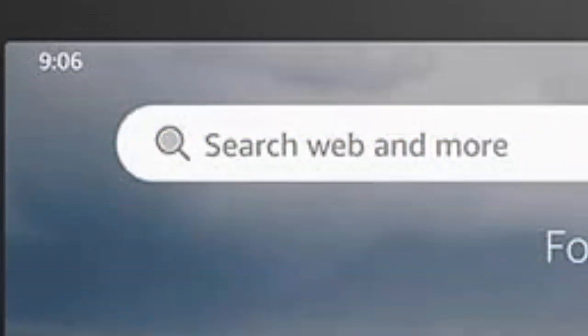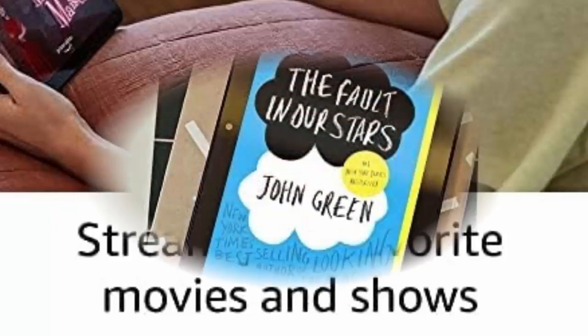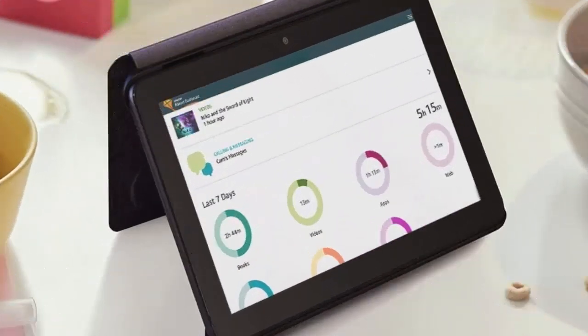Amazon Fire 7 tablet. 7-inch display, read and watch, under $80 with 10-hour battery life. 2020 release, 16GB, black, without lock screen ads. Entertainment in the palm of your hands with a 7-inch touchscreen display, 2GB RAM and quad-core processor.